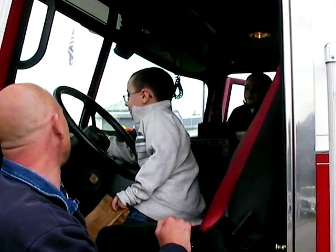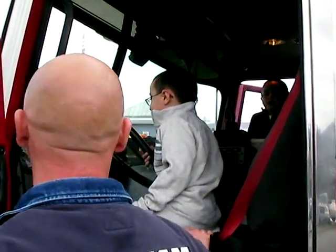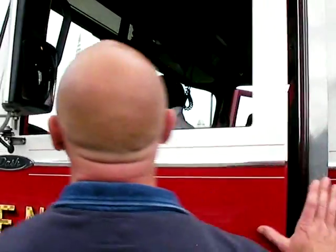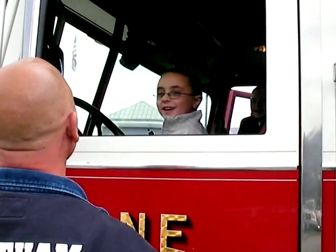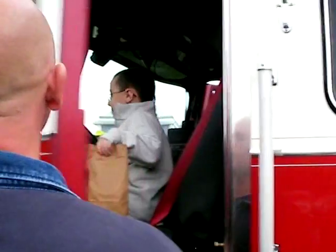Now watch when I shut — see this right here? See that line right there? Watch it go away when I shut this door. See it go away? Now watch when I open it — it pops right back up. That way it lets us know what doors are open.